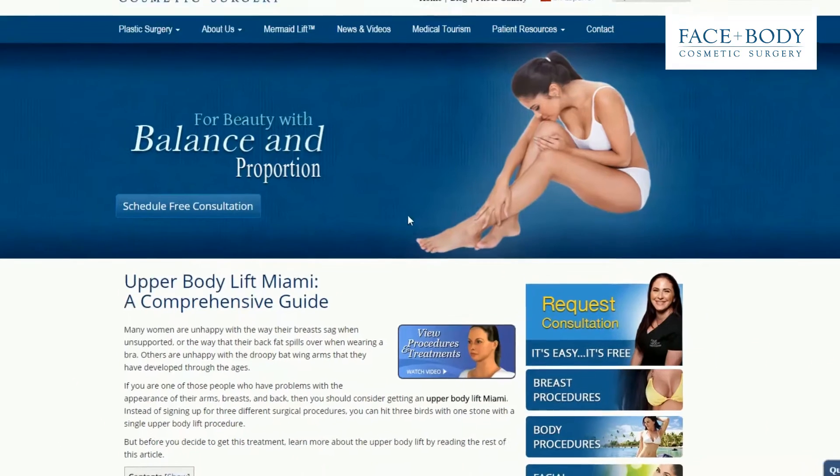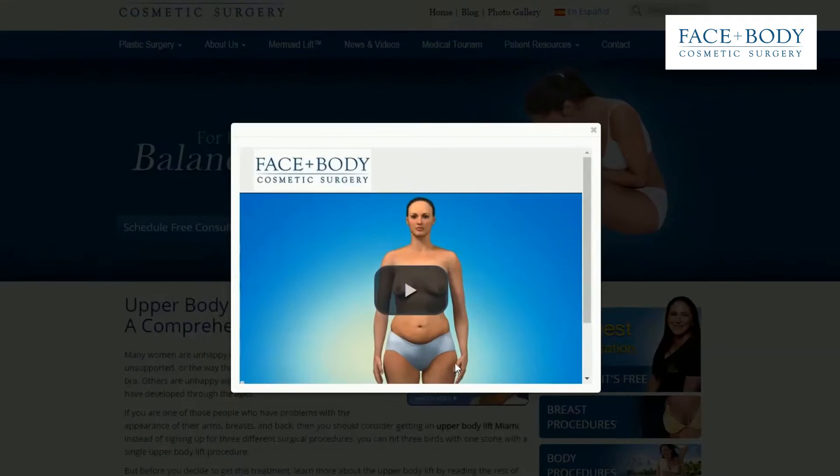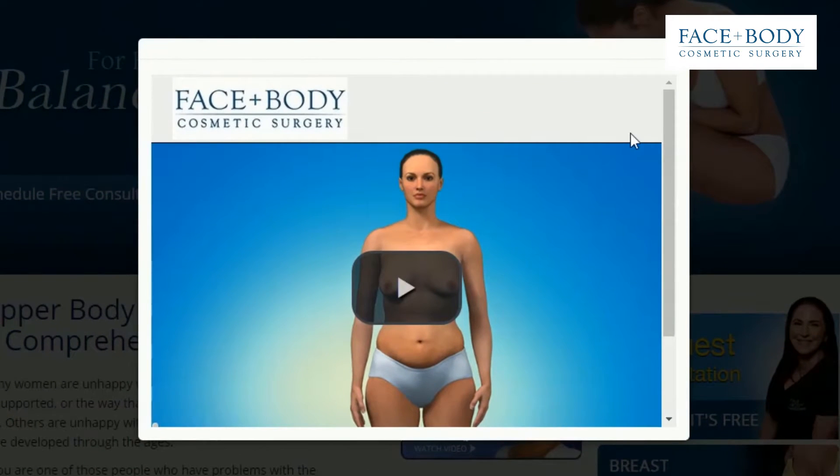If you want to learn more about how the upper body lift surgery is done, click on View Procedures and Treatments located below and to the right of this video.